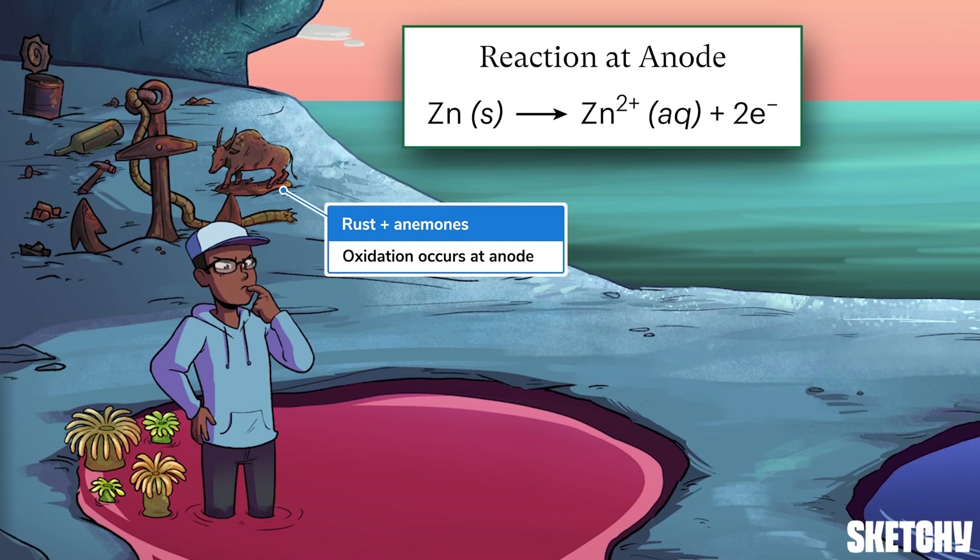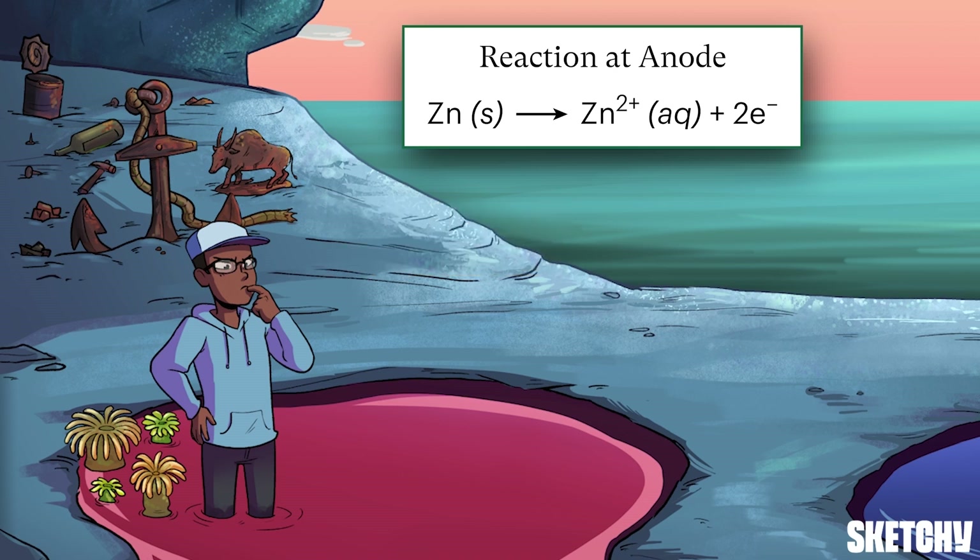This produces cations and an abundance of electrons on the anode. Because the anode is broken down in this reaction, it usually gets smaller with time.